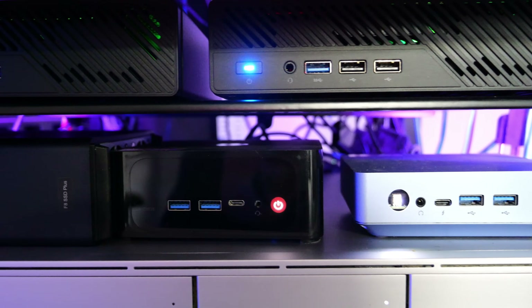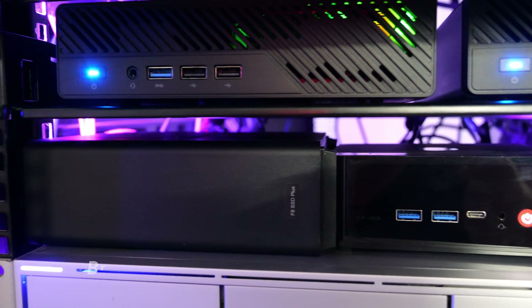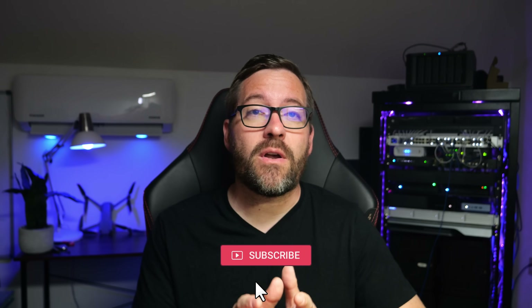The perfect home lab. Is there a perfect home lab? Well, arguably, there's no right or wrong way to build a lab environment at home. However, I am super excited to walk you through what I believe is the perfect home lab setup, at least for me in this part of 2024.